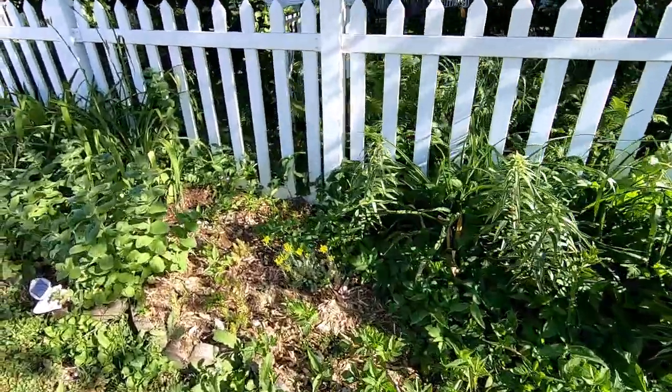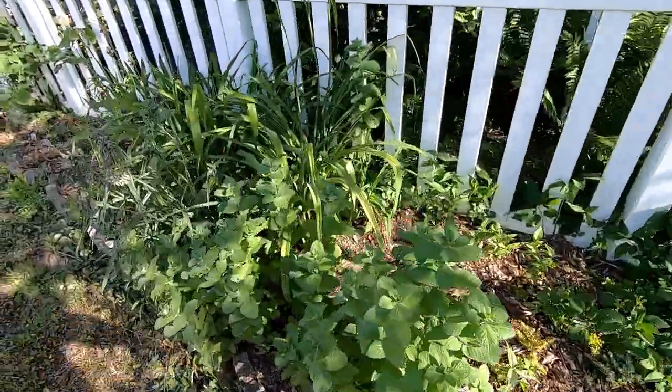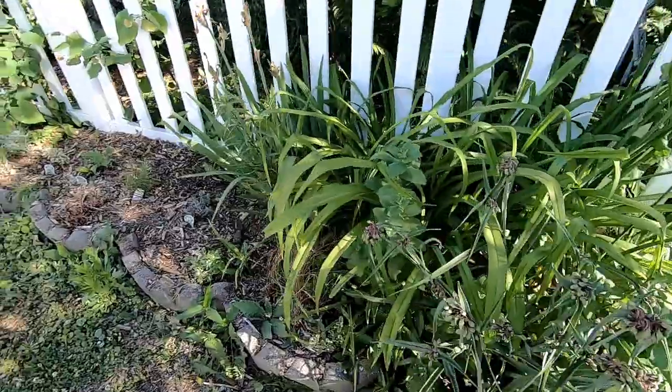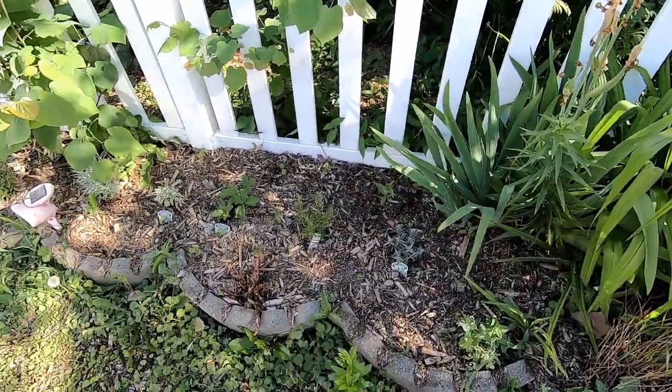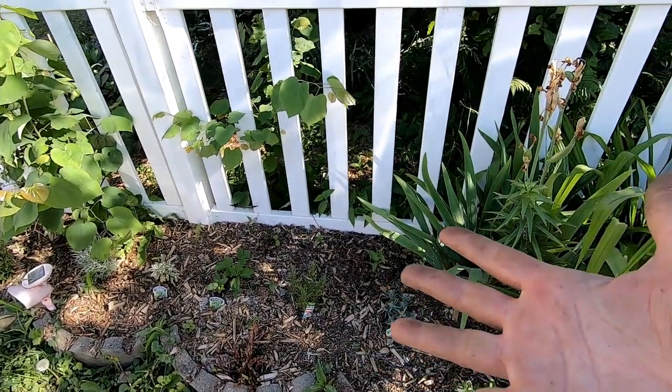All right guys, I just wanted to give you a walk around my forest and my plants that take care of me. And my worms take care of them. Thanks for hanging out with me and my worms.